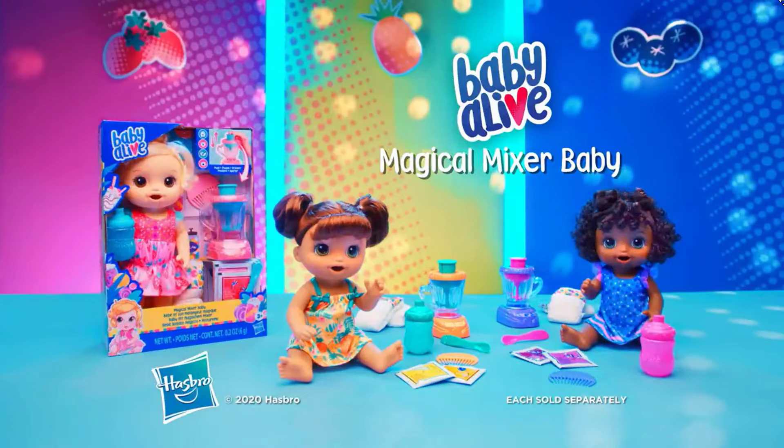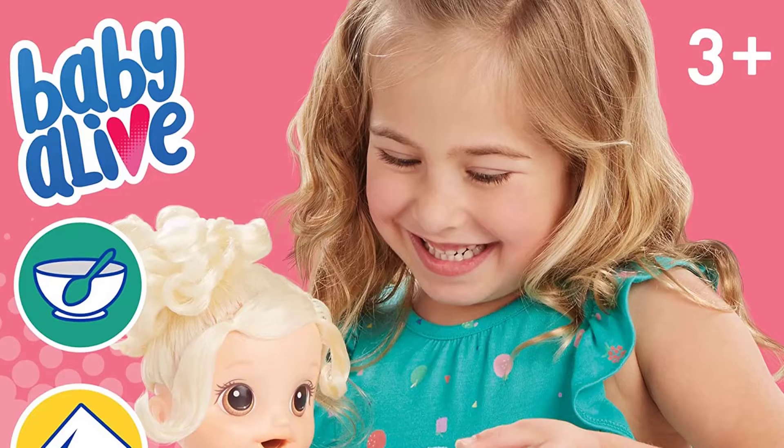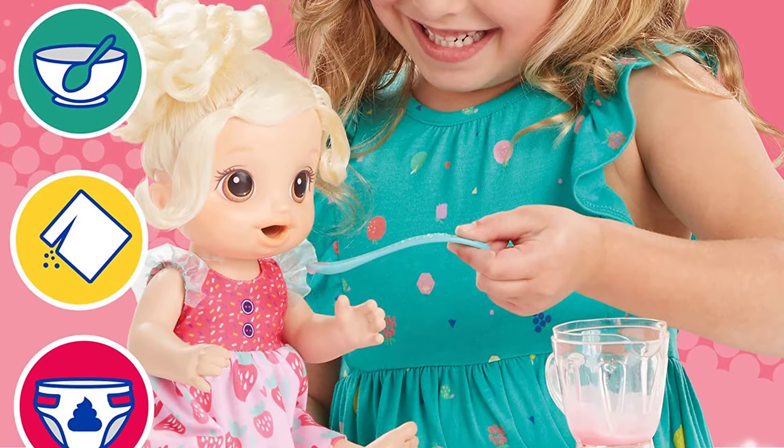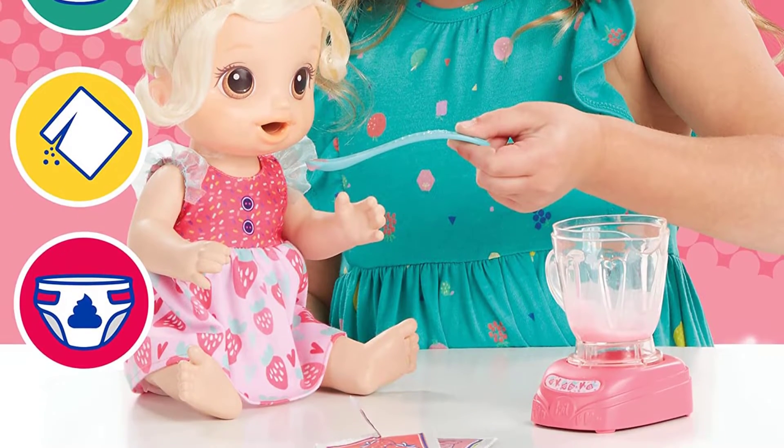Then it's time to change her diaper. This Baby Doll set is a fantastic toy for kids ages 3 and up, and it also makes a great birthday or holiday gift for girls and boys.